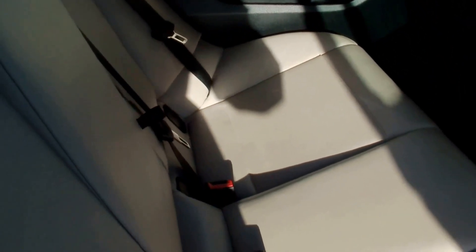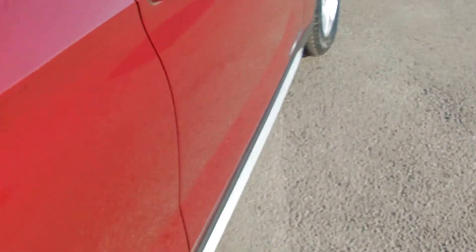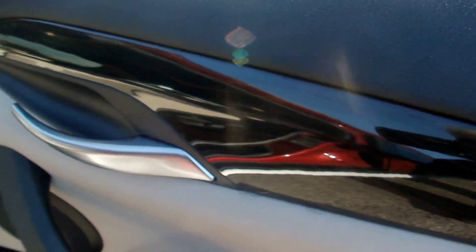And this absolutely gorgeous Nevada leather — truly stunning. It really is like brand new. Beautiful trim here on the door which runs along the dash as well.